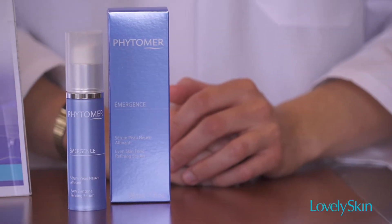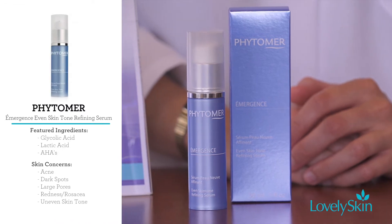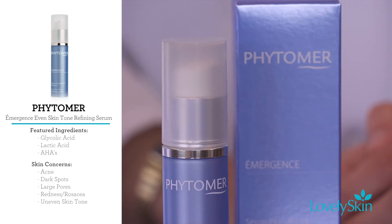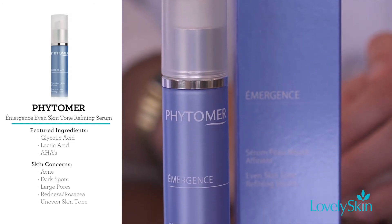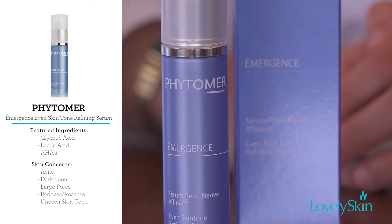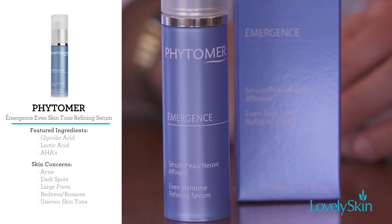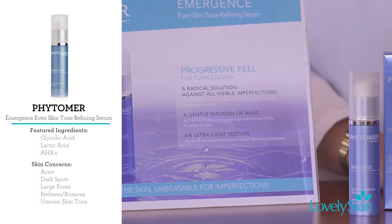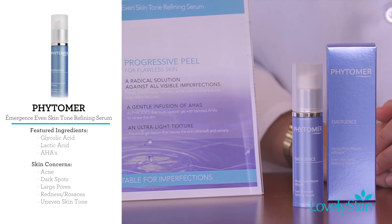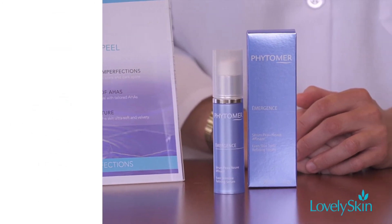This serum combines the benefits of refinement of the texture of the skin with a trio of AHAs along with Marine AHA from Perferra Conchacellis. This new generation formula is more gentle than an acid peel, but more effective than a classic serum. It's applied daily before any skincare cream. It's non-comedogenic and non-acneogenic with a beautiful lightweight gel texture that simply melts into the skin.